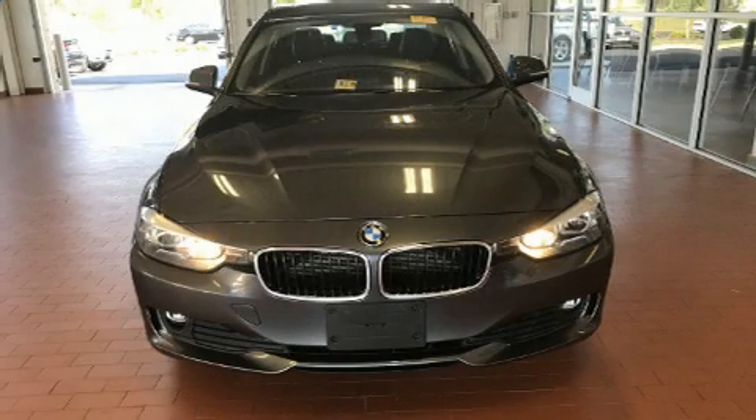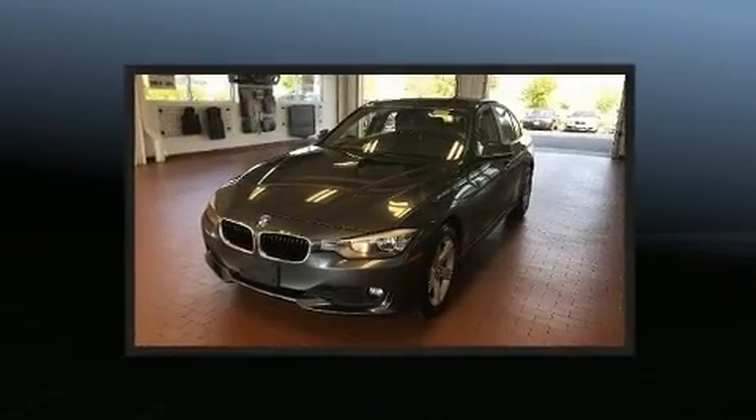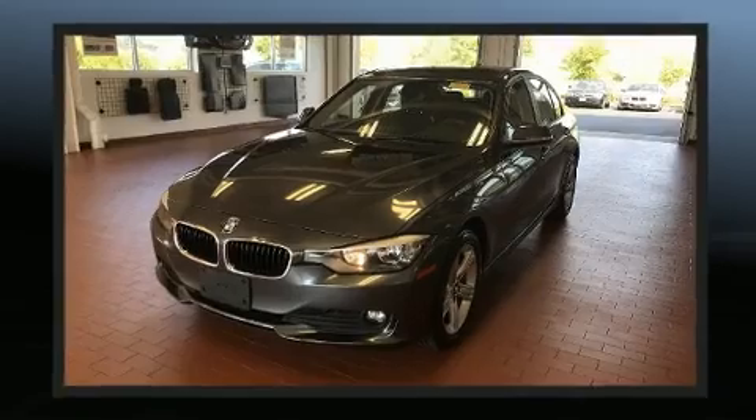Take command of the road in the 2014 BMW 3 Series. It features an automatic transmission, all-wheel drive, and a 2.0-liter 4-cylinder engine.